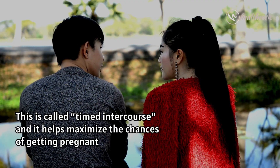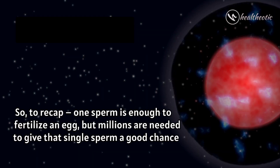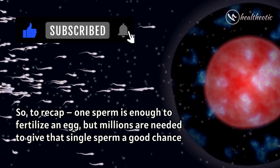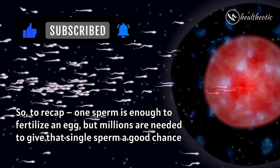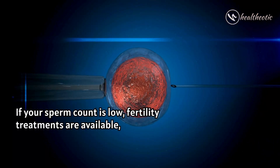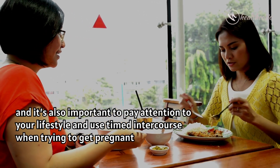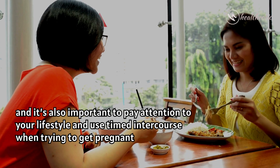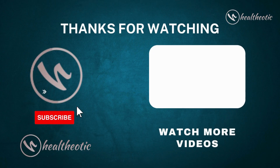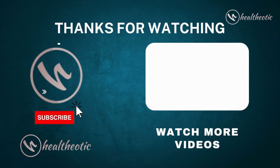So to conclude: one sperm is enough to fertilize an egg, but millions are needed to give that single sperm a good chance. If your sperm count is low, fertility treatments are available. It is also important to pay attention to your lifestyle and use timed intercourse when trying to get pregnant. That's it for today — we hope you found this information helpful. Thank you for watching, take care, bye bye.